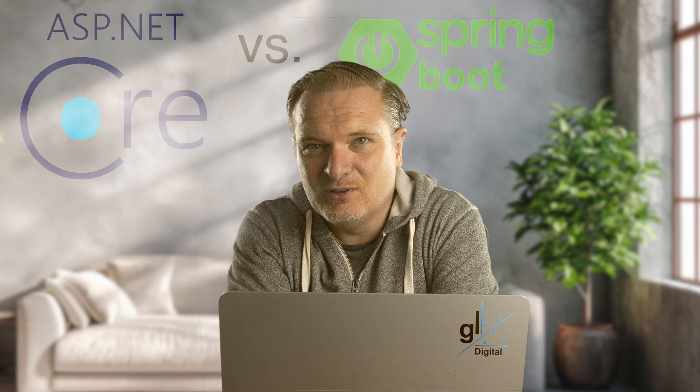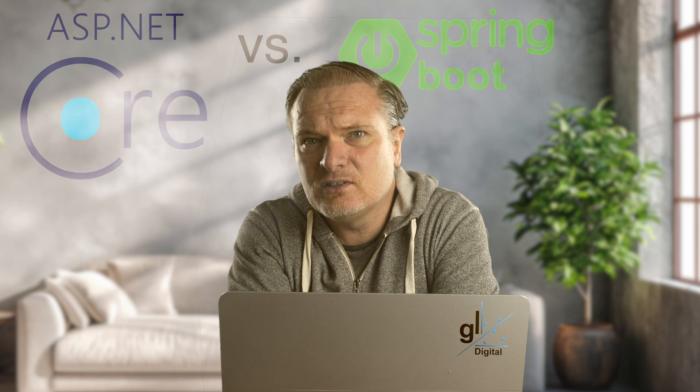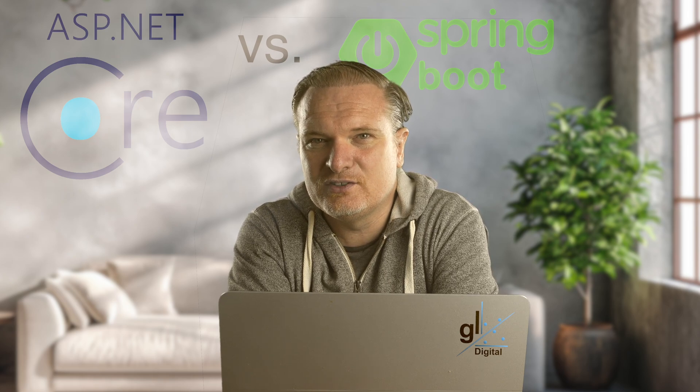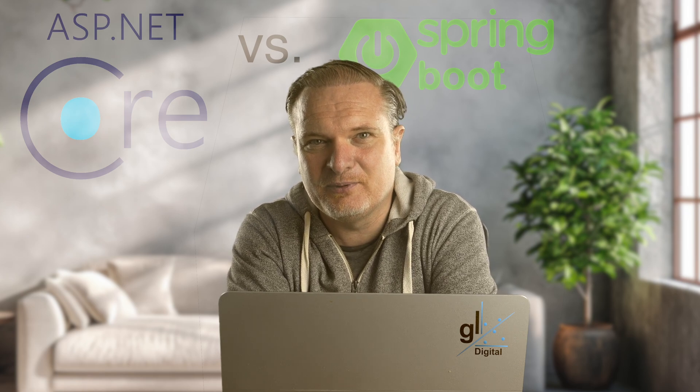So ASP.NET Core versus Java Spring Boot. This was a surprisingly difficult comparison to make. While I was doing my research on ASP.NET Core versus Java Spring Boot, I came across several somewhat worryingly strong opinions on the topic.